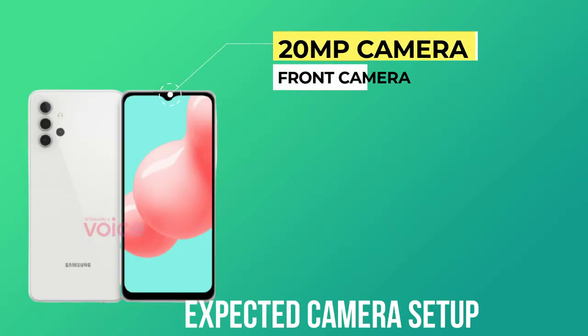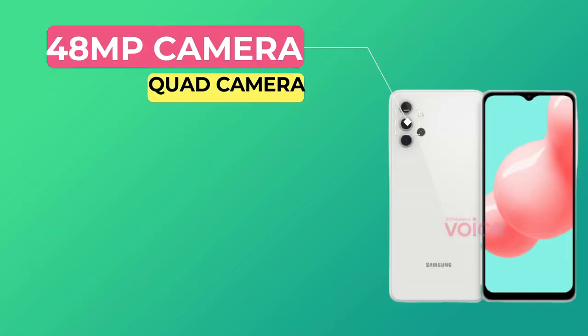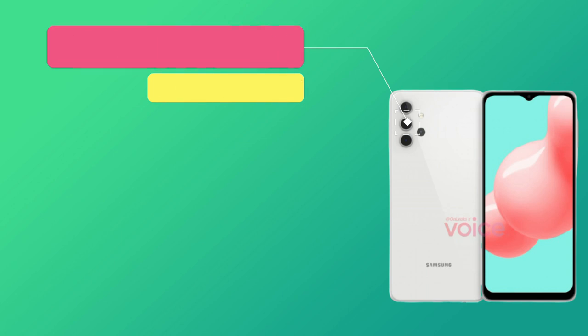The front camera is 20MP. The main rear camera is 48MP. There is a quad-camera setup on the back of this smartphone.